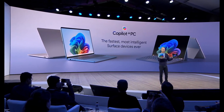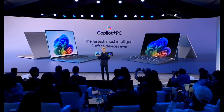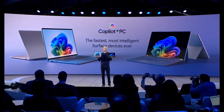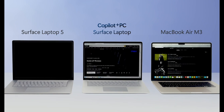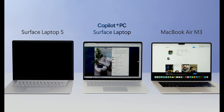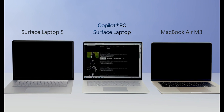Over the past two years, Microsoft has been working closely with top laptop manufacturers to develop these ARM-powered Windows machines. The result? The Co-Pilot Plus PCs are not only powerful, but also highly efficient in terms of battery life. Imagine a laptop that lasts nearly 17 hours on a single charge for web browsing, even beating out the MacBook Air by an hour and a half.